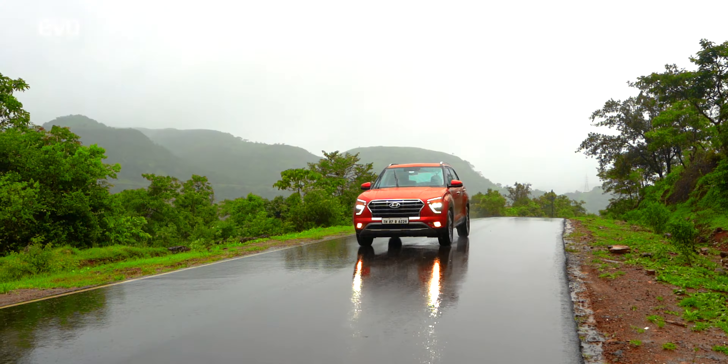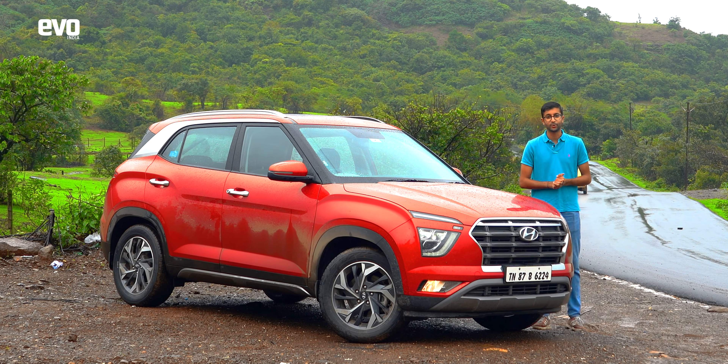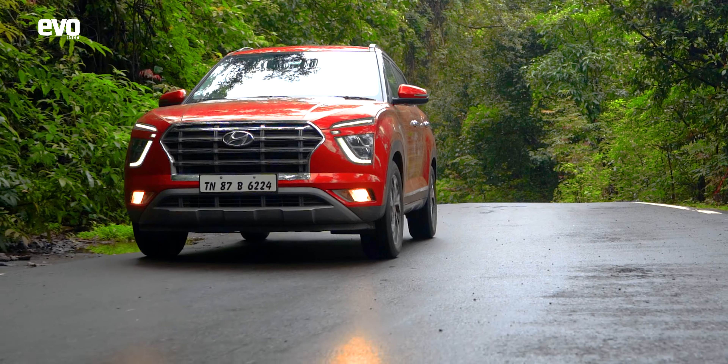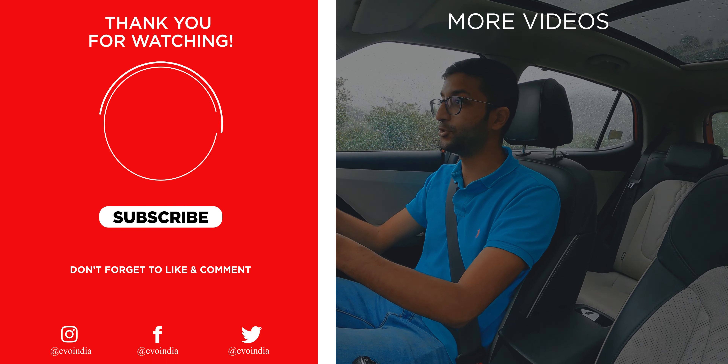At just under two hours from the heart of the city, the Tamini Ghat is a great weekend getaway for anyone living in Pune. And if you live in Mumbai, don't feel left out — getting here takes just over three hours. There's a lot to see and with something like the Hyundai Creta at your disposal, there's also a lot to explore. Another thing the Tamini Ghat is famous for are haunted stories.